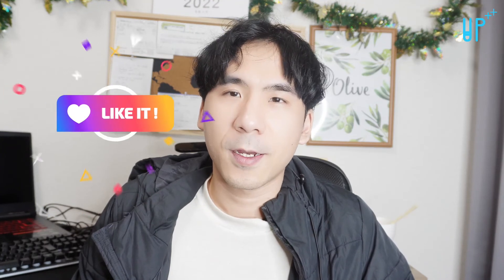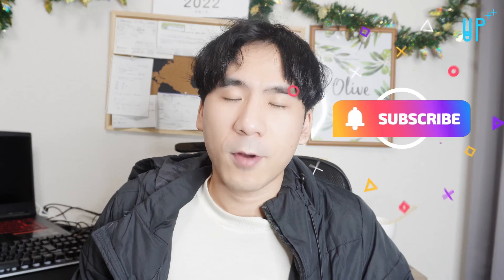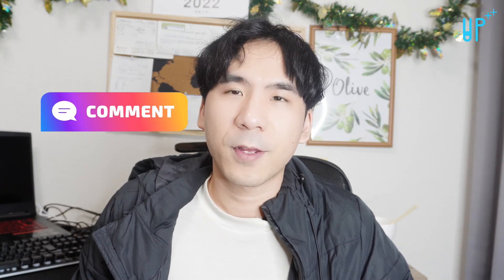That's it for today. If you like this video, make sure you leave a thumbs up. If you're not a subscriber, consider subscribing. If you have any other questions, make sure to leave a comment down below. I'll see you next time. Bye-bye.